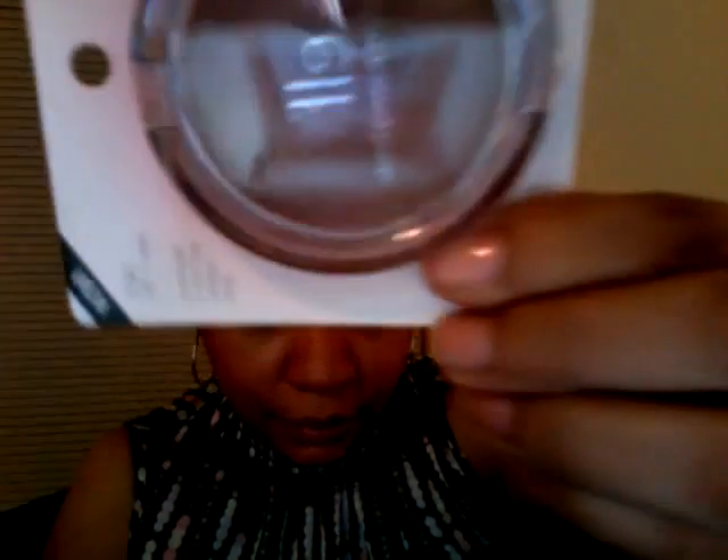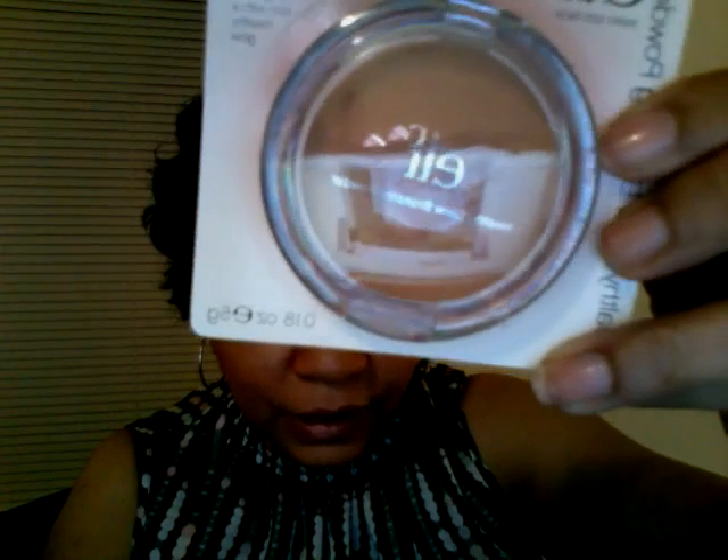I bought three lip products — they're called Hyper Shine Lip Glass. I'm not a person that wears lipsticks. I like MAC lip gloss and lip glasses, so I said I would give this a try. This color here is Blossom. This is Honey Glow. And this is Sugar Plum.